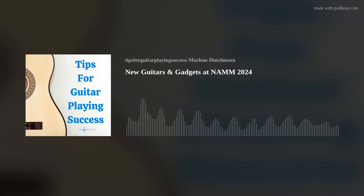And hey, if you attended NAMM, please let me know in the comments section. I'd love to hear about what you saw and experienced. I hope this episode's tip has helped you to continue expanding your guitar playing skills and knowledge. If you'd like to learn more, please check out the many learning resources available at marlenesmusic.com. Thank you for joining today's podcast, and as I like to say, play on.